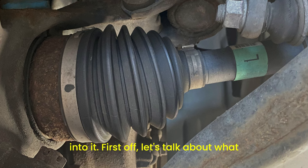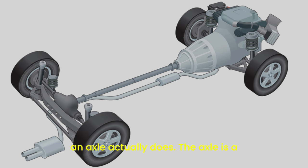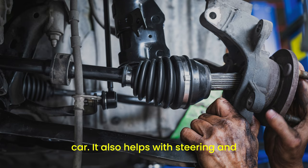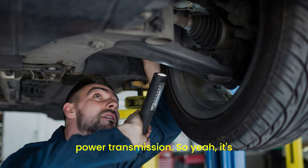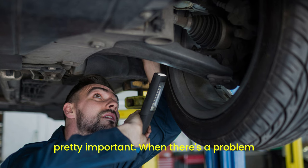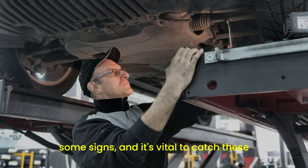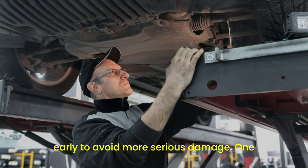First off, let's talk about what an axle actually does. The axle is a crucial part of your vehicle, connecting the wheels and bearing the weight of the car. It also helps with steering and power transmission. When there's a problem with the axle, you're going to notice some signs, and it's vital to catch these early to avoid more serious damage.